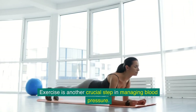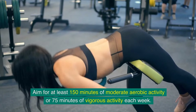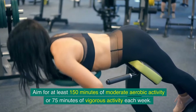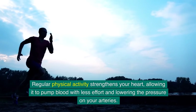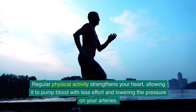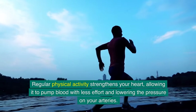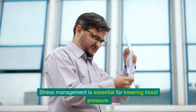Exercise is another crucial step in managing blood pressure. Aim for at least 150 minutes of moderate aerobic activity or 75 minutes of vigorous activity each week. Regular physical activity strengthens your heart, allowing it to pump blood with less effort and lowering the pressure on your arteries.